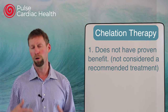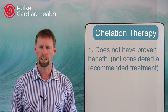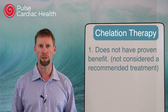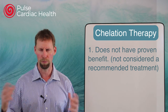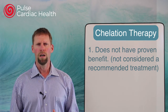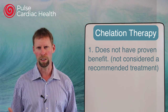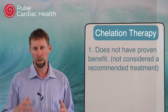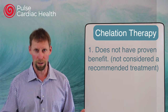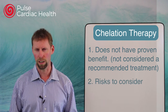As more studies come out it may become a mainstream treatment, but right now it is not recognized by cardiologists and the major associations as a recommended treatment. One of the reasons chelation isn't recommended is that it hasn't shown much benefit, and also there are some definite risks to chelation therapy.